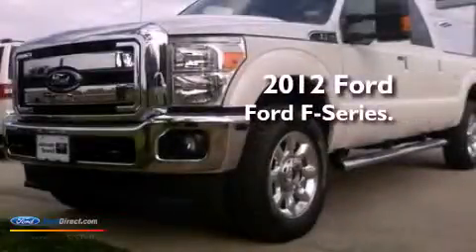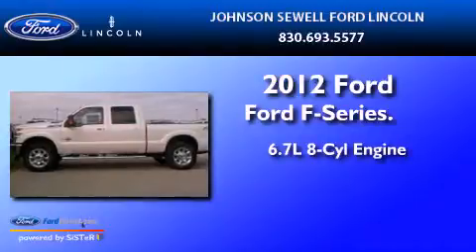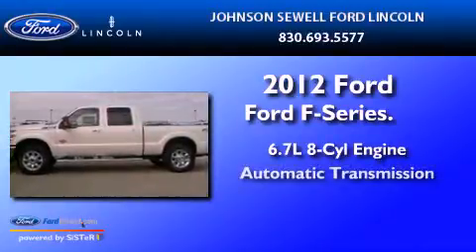This is a 2012 Ford F-250. It has a 6.7-liter eight-cylinder engine and an automatic transmission.